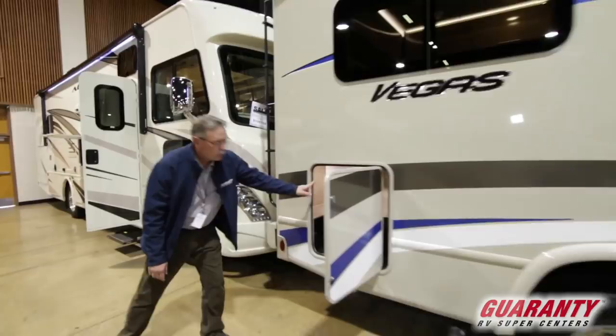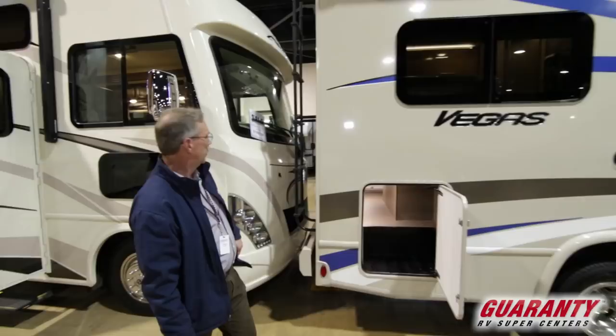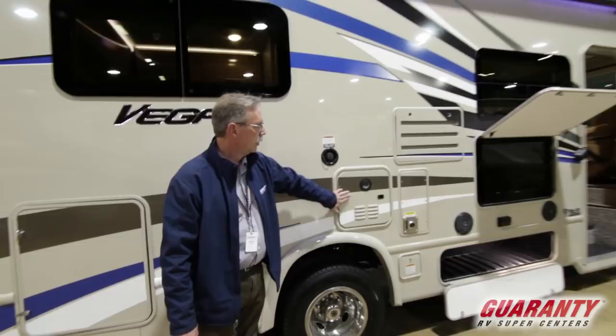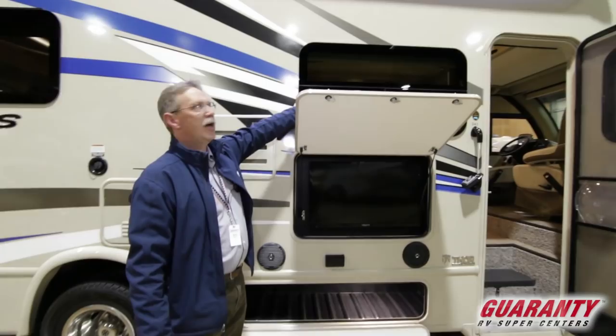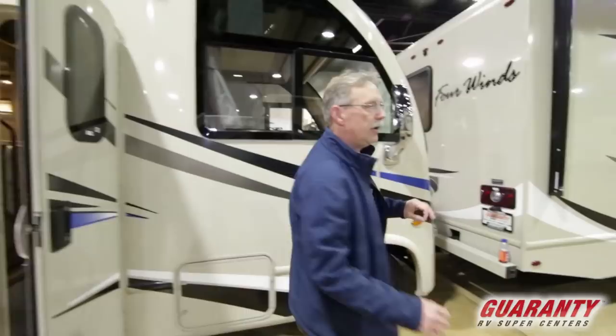Another thing about this coach: there's a huge storage area in the back. You also have a ladder accessing the roof so you can do all your maintenance up there, and a backup camera right there. This does have the tankless water heater, and right there is your furnace. Here's your refrigerator. You do have frameless windows — just an exquisite little coach. It also has a generator on the other side to power up anything you might need.